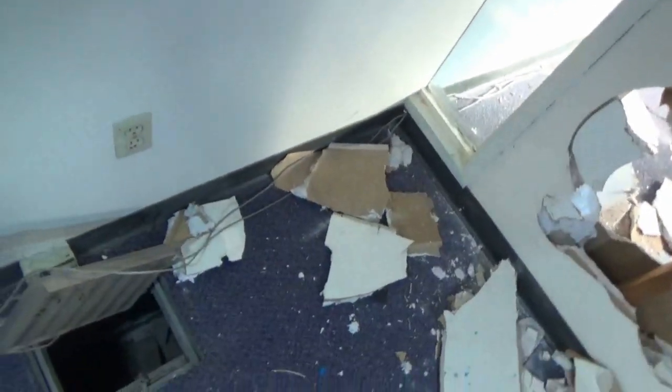The last room of the tour at this abandoned mental asylum. Well, that goes farther down than I thought.